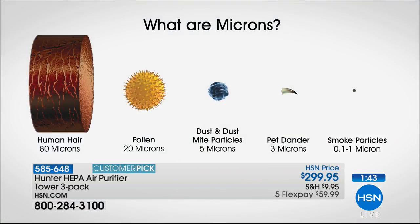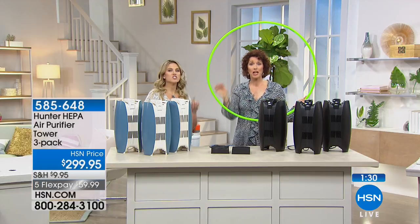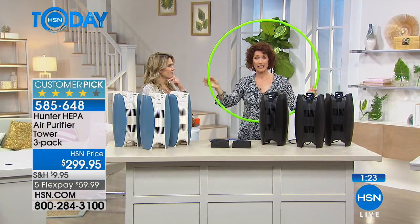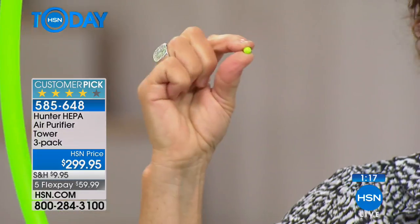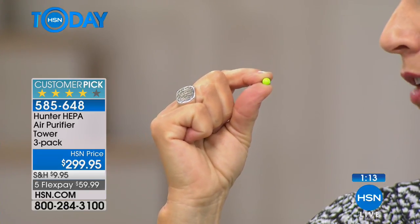Let's talk about the microns. Imagine the diameter of a hair is the size of this hula hoop — that's representing 80 microns. Now this BB-sized ball represents 0.3 microns. That is how small the particles are that Hunter is capturing.